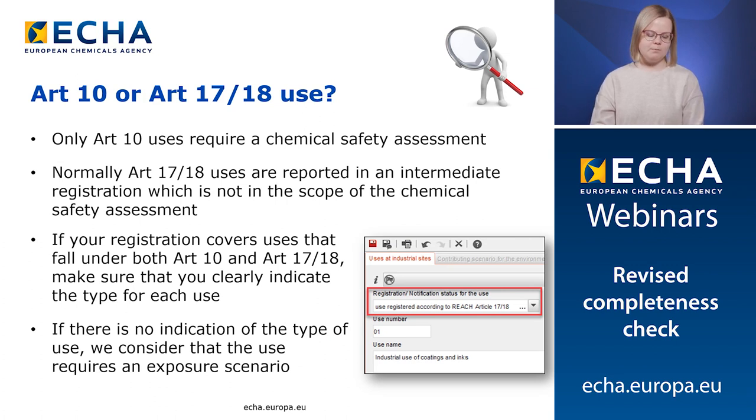According to REACH, the uses that require chemical safety assessment are the Article 10 uses. Normally, Article 17 and 18 uses, which are the uses of isolated intermediates handled under strictly controlled conditions, are submitted in an intermediate registration, which by definition does not require a chemical safety assessment. But if your registration covers uses that fall under both Article 10 and Article 17 or 18, then make sure that you clearly indicate the type for each use. You can do this in the registration or notification status for the use field at the top of the use record. If there is no indication of the type of the use, we consider that the use falls under Article 10 and requires an exposure scenario.